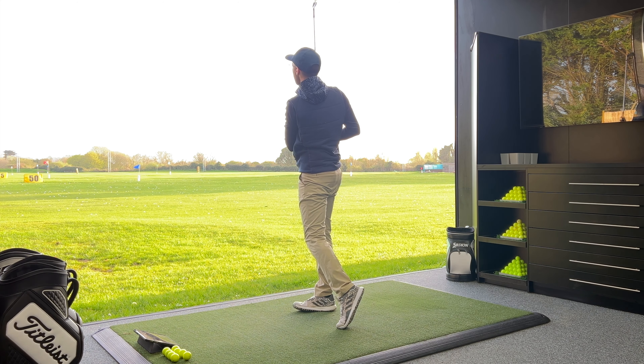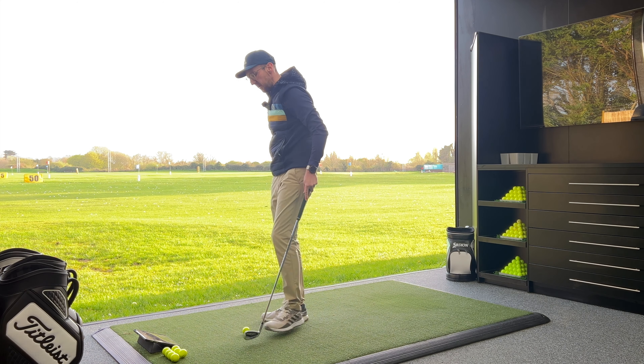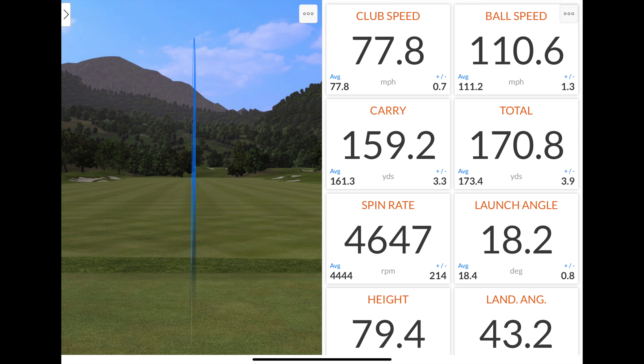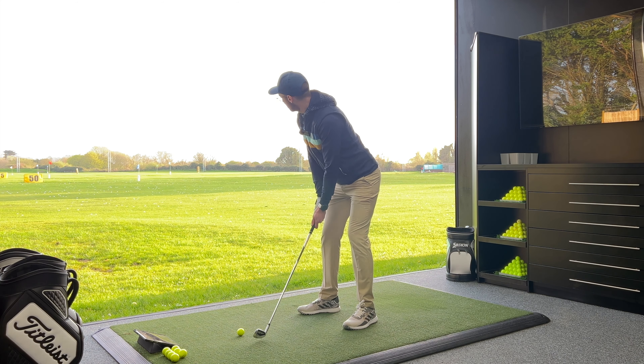I don't think I caught that one completely clean, but it just felt like it flew exactly the same as the others. It was a little bit low and toe, but: 110.6 mph ball speed, carried 159 yards, spinning at 4,647 — launch, peak height, and land angle all really good. It wasn't a perfect strike and the numbers are nearly identical. Really, really impressed with this out of the gate — a super golf club from Ping.